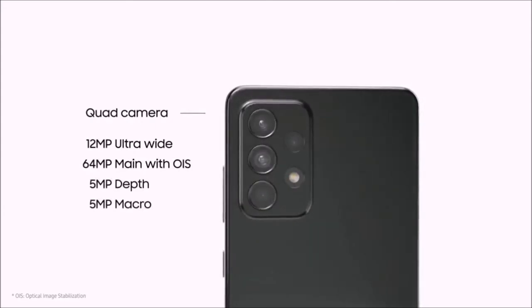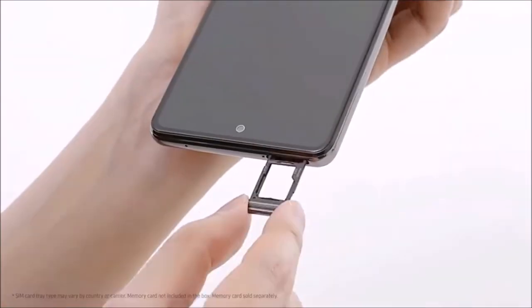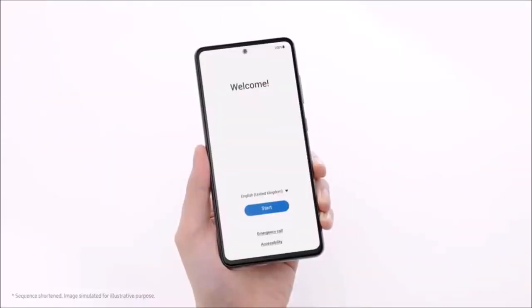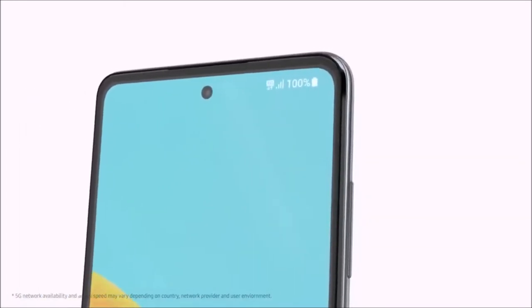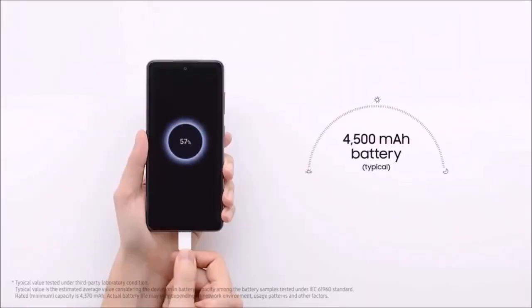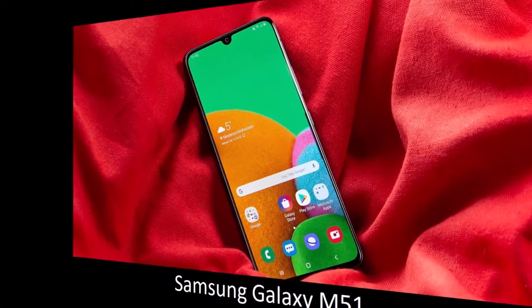Inside the Galaxy A52 5G we find the Qualcomm Snapdragon 750G chipset combined with 6 or 8GB of RAM, plus 128 or 256GB of internal memory and an expansion slot — there's really little to complain about. Another impressive feature is its battery life, which will easily last you a whole day. On the back you'll find a good 64-megapixel main camera with optical image stabilization and two less impressive secondary lenses, plus a solid 32-megapixel selfie camera. If you're a Samsung fan or just want a reliable and impressive smartphone that doesn't cost too much, the Galaxy A52 5G might be the perfect phone for you.